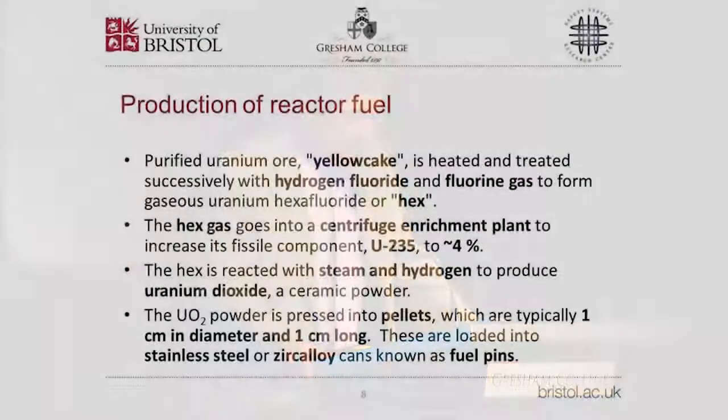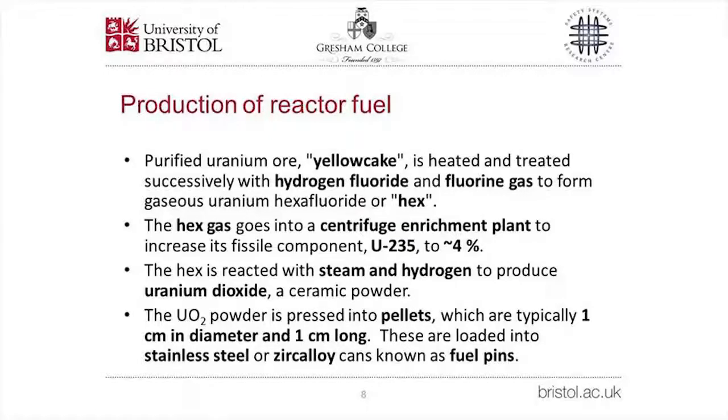Moving to activities in support of electricity generation: the production of reactor fuel starts with purified uranium ore, or yellow cake. This is heated and treated first with hydrogen fluoride and then fluorine gas to form gaseous uranium hexafluoride, known as hex. The hex goes into a centrifuge enrichment plant to increase its fissile component — uranium-235 — to between 3% and 5%, depending on the destination reactor. The outlet stream of hex is then exposed to steam and hydrogen to give uranium dioxide, a ceramic powder pressed into pellets roughly one centimeter in diameter and length, loaded into stainless steel or zircaloy cans known as fuel pins.